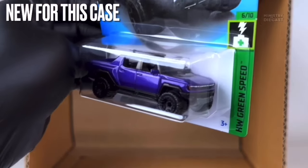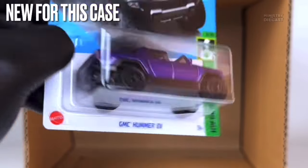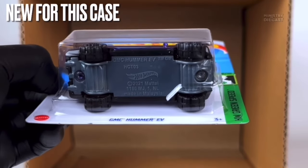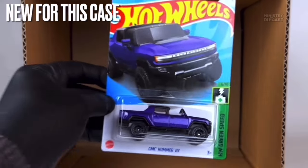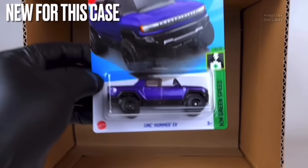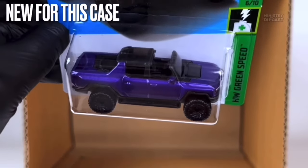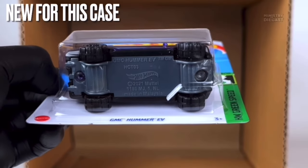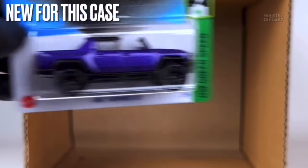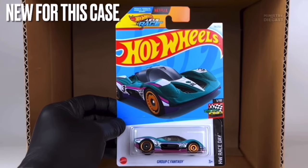Next up is the GMC Hummer EV — a pretty nice recolor of this casting. I'm a big fan of this purplish color; I think it looks really cool. It receives front and rear tampo work, has been painted in a slightly metallic purple, and is rolling on the off-road beadlock wheels done completely in black. Those blacked-out wheels look very good — a pretty good release of this casting.